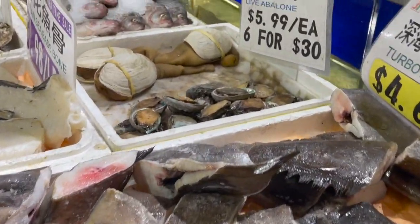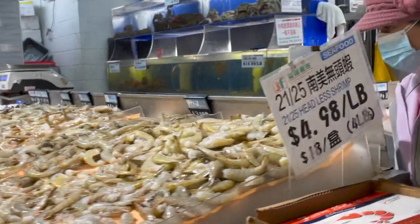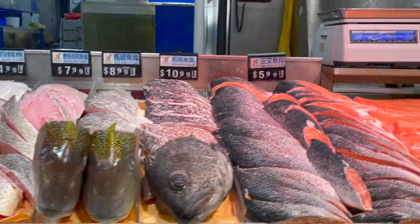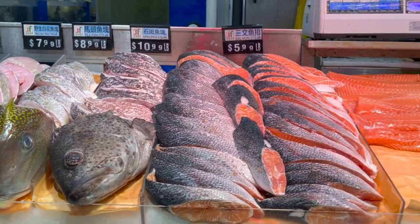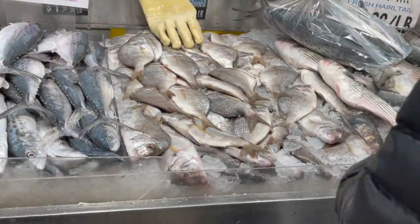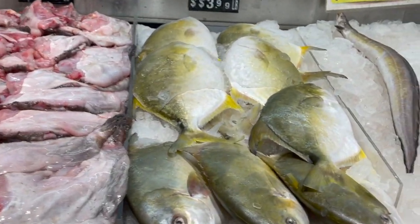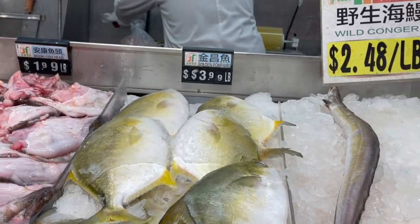Some of the stuff here I don't know — like zebra mantis shrimp, have you heard of that? They also have turbot steak and abalone. Shrimp is over here — headless or with head. A variety of fish: salmon, wild sea bass, butterfish, mackerel, and this is what I came here for — golden pompano fish, that's what we're buying today — plus tilapia.